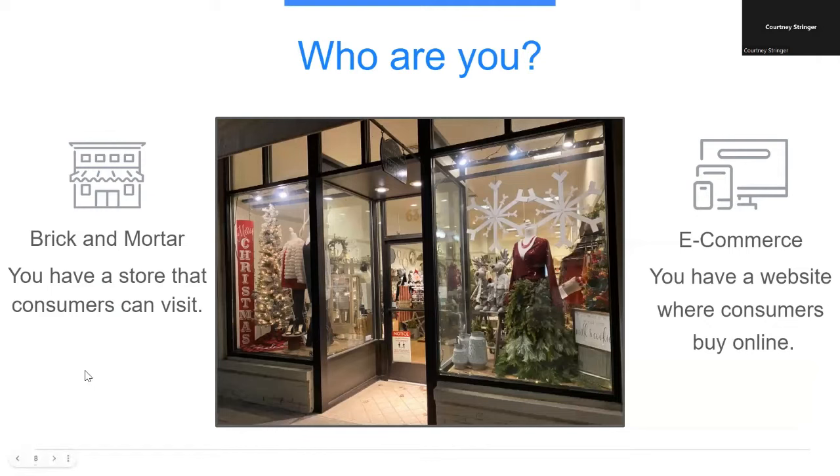Before we go any further, let's take a second to think about your business. Do you conduct business out of a brick-and-mortar store? Do you sell products online? Or do you conduct business both ways? Whether you have a brick-and-mortar store, an e-commerce business, or you're omni-channel — meaning you sell both in-store and online — what you learn today can help you turn curious shoppers into paying customers. The tools in this presentation apply to businesses selling physical products that can be purchased and returned. They do not apply to digital products such as digital downloads, online courses, e-books, or services such as accounting, coaching, or real estate.